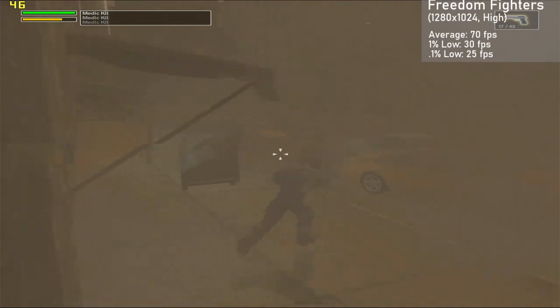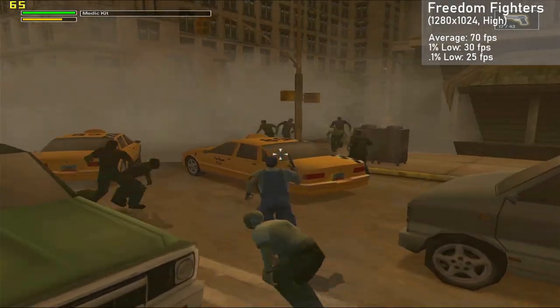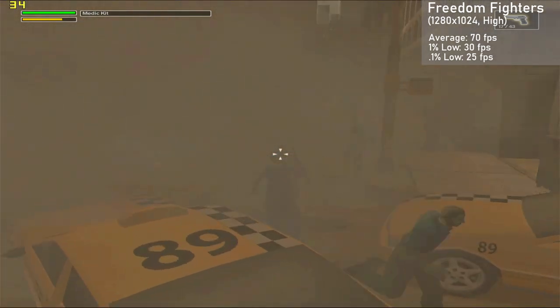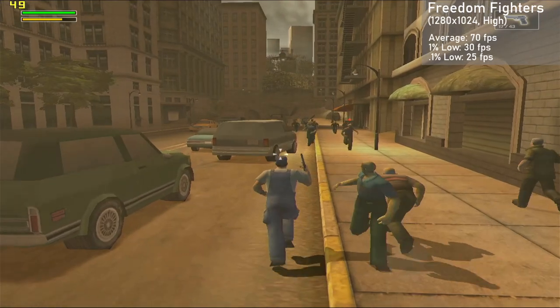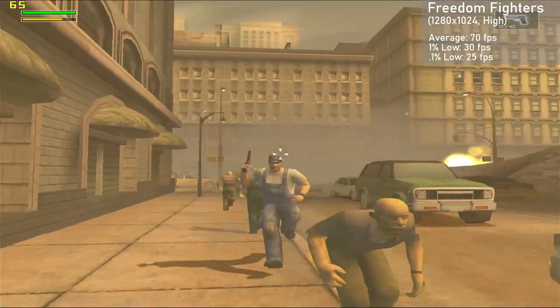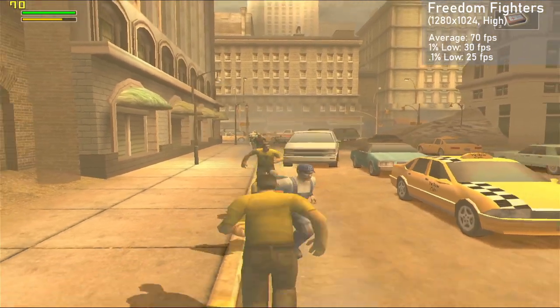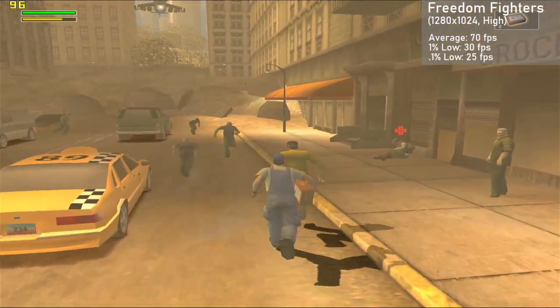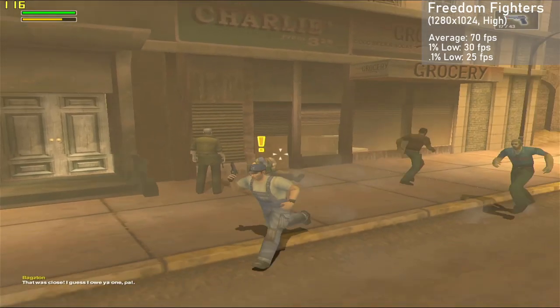The next game is an older title, Freedom Fighters. I benched an outside section of the opening level with 1280x1024 at high settings. The card achieved 70 frames per second on average, with 1% lows down to 30. Frame times were good, with some effect-heavy sections causing a fair bit of slowdown, but even then frame rates very rarely dropped below 30 in my capture. Not bad considering we had the game fully cranked.